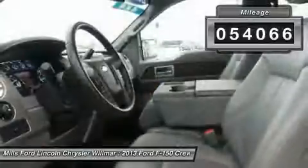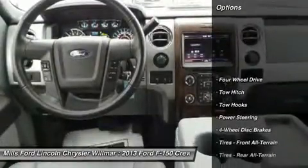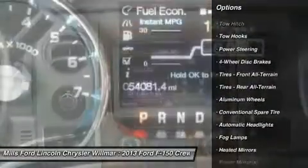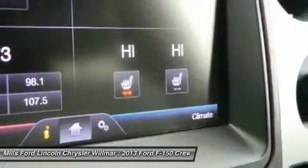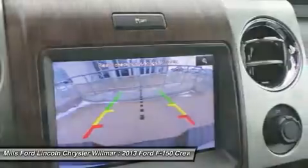This vehicle has less than 55,000 miles. Here are some of this vehicle's great options: keyless entry, tow hitch, steering wheel audio controls, power passenger seat, Bluetooth, leather-wrapped steering wheel, adjustable steering wheel, power steering, four-wheel drive, floor mats.